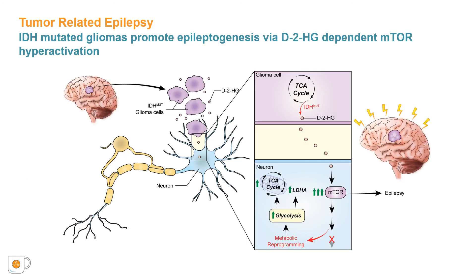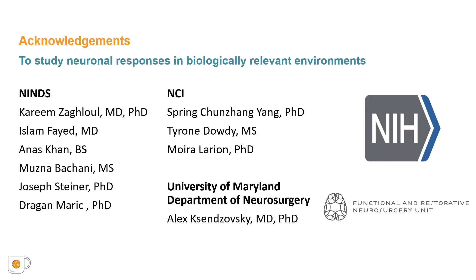In summary, IDH-mutated gliomas produce large amounts of D2HG. The D2HG in the peritumoral environment promotes major disruptions to adjacent cortical tissue. Specifically, we hypothesize that D2HG upregulates mTOR signaling in neurons, which in turn causes metabolic reprogramming and epileptic neuronal activity. I would like to acknowledge and thank those who contributed to this work.